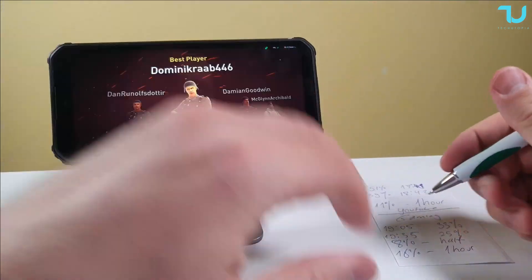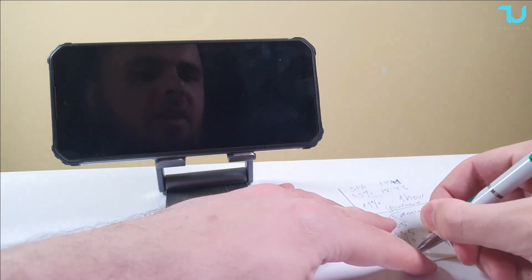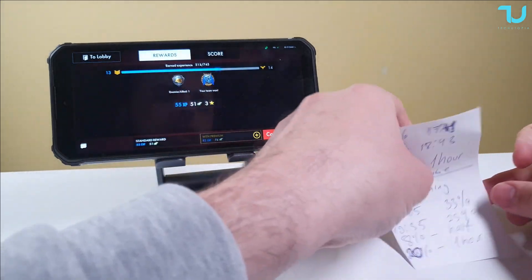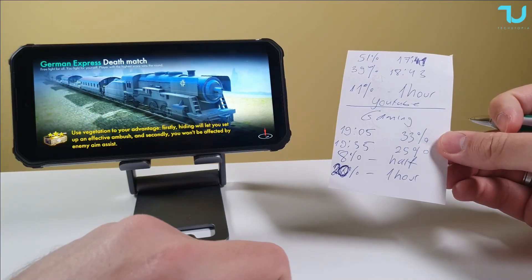8% for half an hour means roughly 16% per hour for this game. Even if a heavier game or heavier graphics takes 20% per hour, that's still great results — around 5 hours screen-on time playing games. Not bad at all.